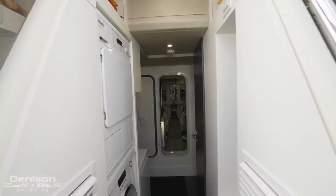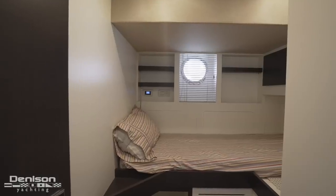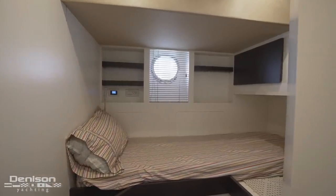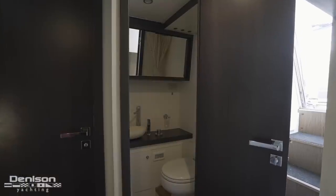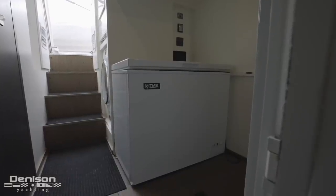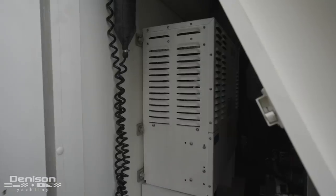As you make your way into the crew cabin, there are four things I want to mention. The first are the cabins themselves — on the starboard side is your captain's cabin and opposite to port are your bunks for two additional crew members. These two cabins share a separate head. The second item to note is the deep freezer. The third is the separate washer and dryer. And the fourth are the AC frequency converters.